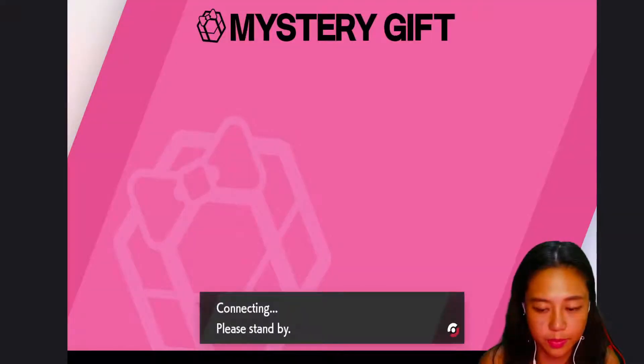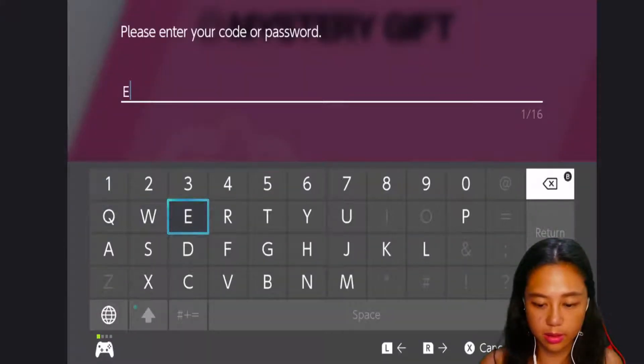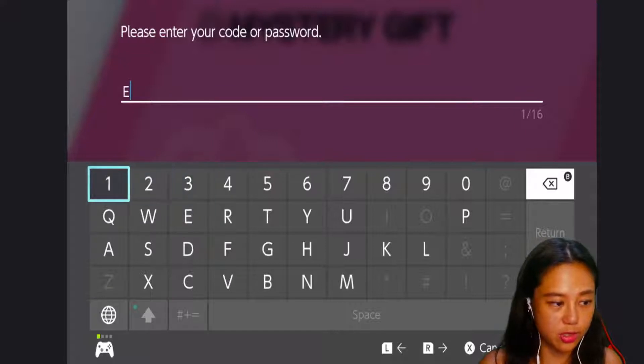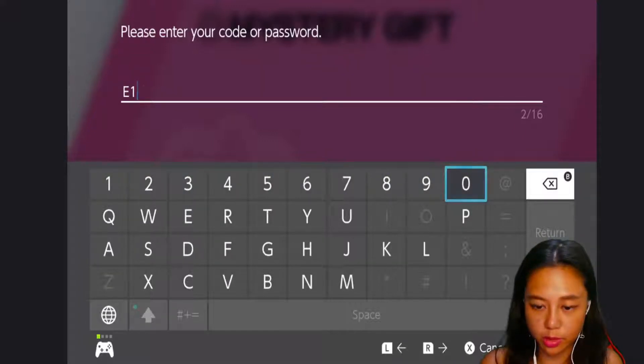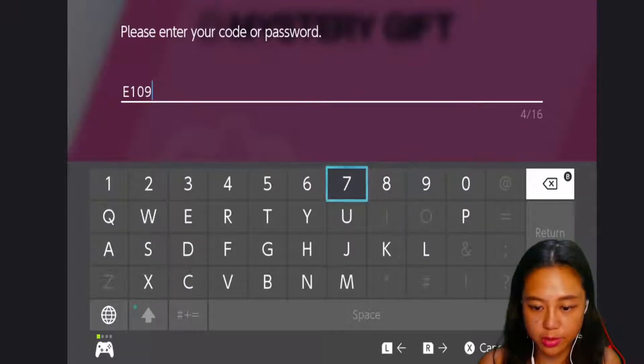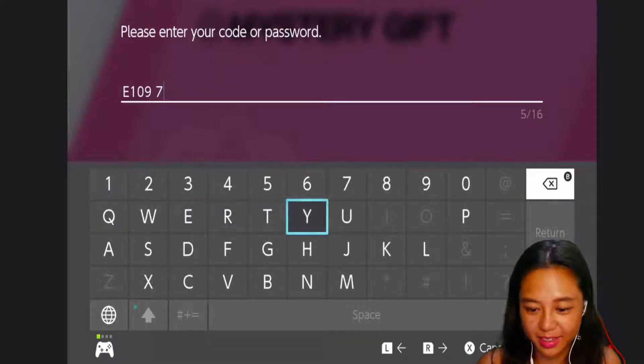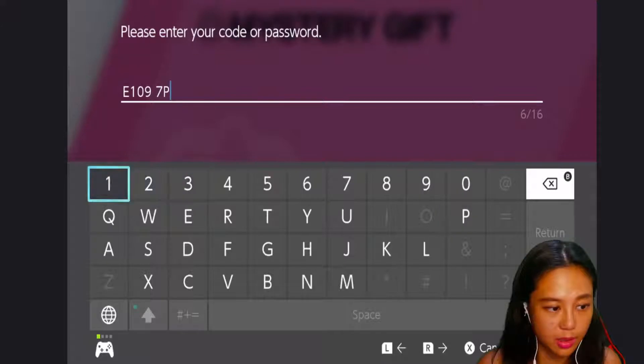I'm entering with a code and password. I don't suggest sharing this code if you're streaming. I'm just recording this and sharing it with you guys later, so it doesn't matter. I hope you guys had a great weekend!